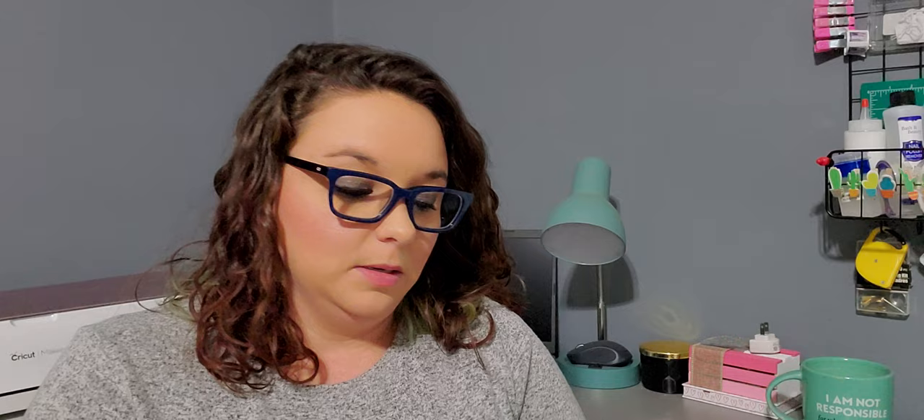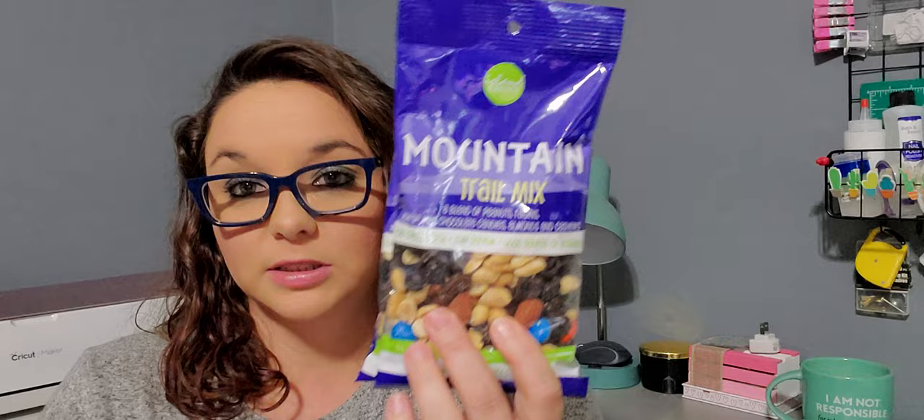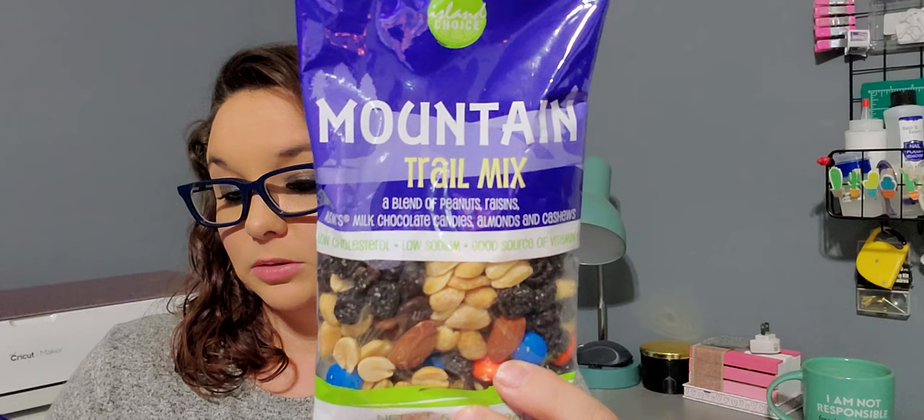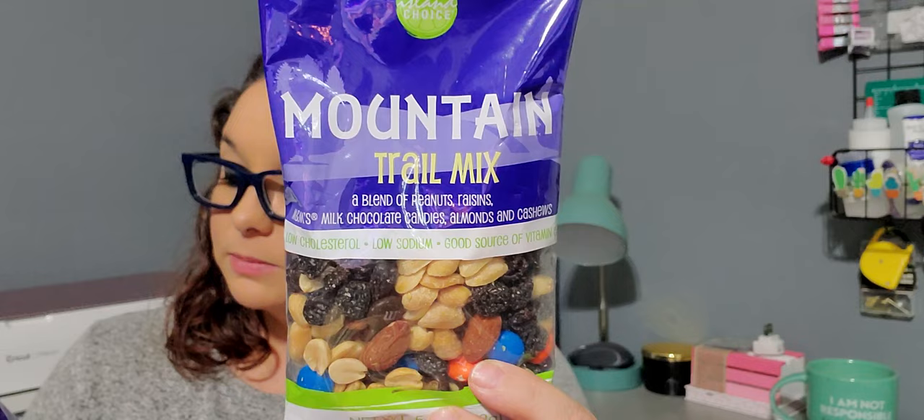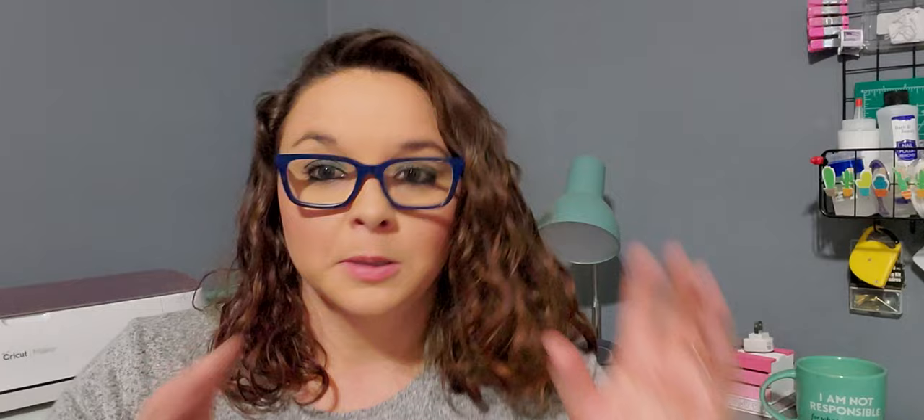Next is a repurchase — it's this Mountain Trail Mix by Island Choice. They expire 11-01-2022. You get a blend of peanuts, raisins, M&M's, milk chocolate candies, almonds, and cashews. Low cholesterol, low sodium, good source of vitamin E, five ounces. I like to snack on these — I keep them around because it hits my sweet and my salty.